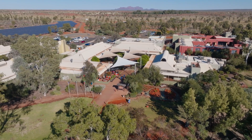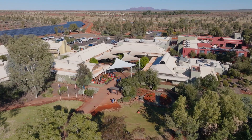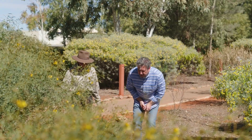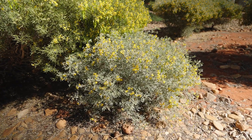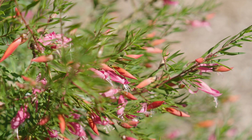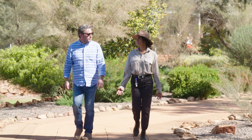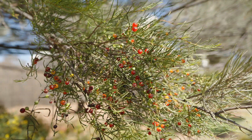Here at Ayers Rock Resort you can have another completely unique central Australian experience after a morning of exploration and adventure. The gardens here are full of local bush tucker and the bush foods that have fulfilled the diets of local indigenous people for millennia. Geneva has been gathering ingredients here for some time and jumped on the opportunity to show me around.